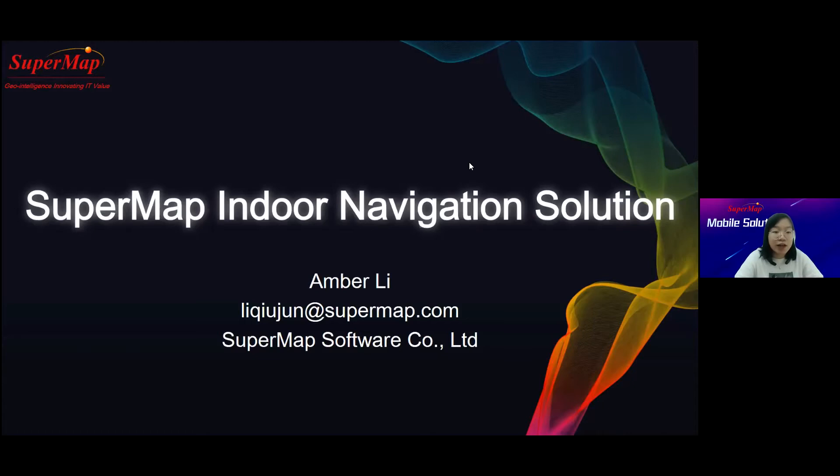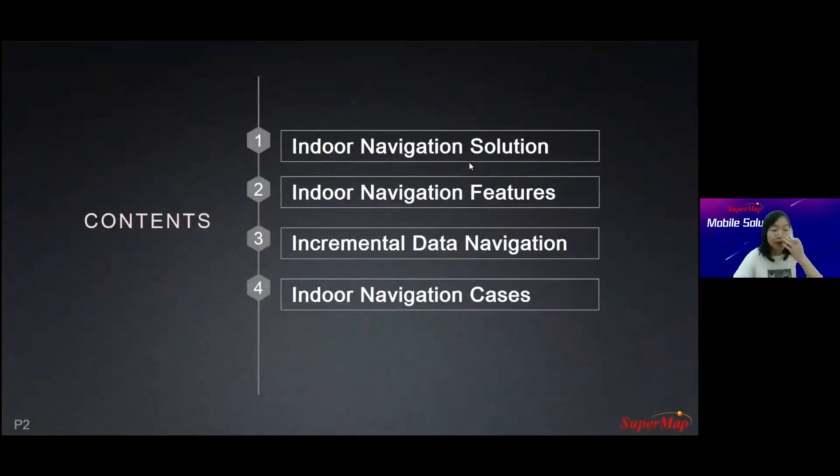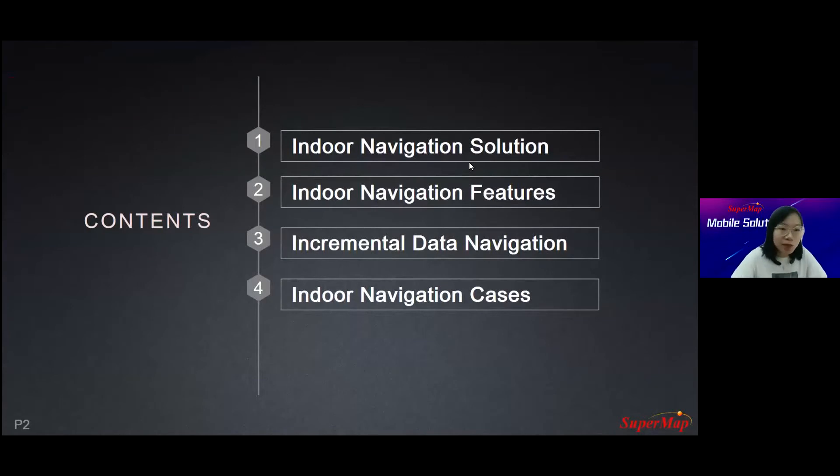But today our solution addresses this. Today's presentation includes four parts. First, I will explain the indoor navigation solution. Then I will emphasize indoor navigation features and incremental navigation. At last, I will show you some cases about indoor navigation applications developed by SuperMap projects.